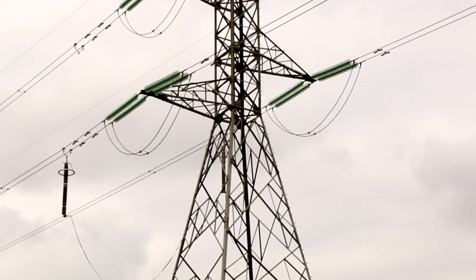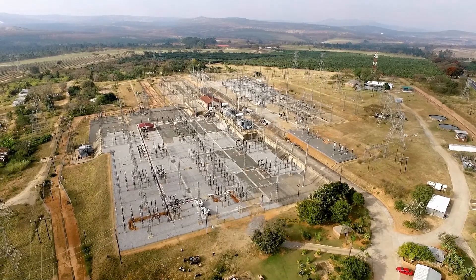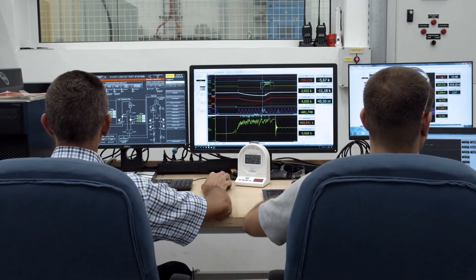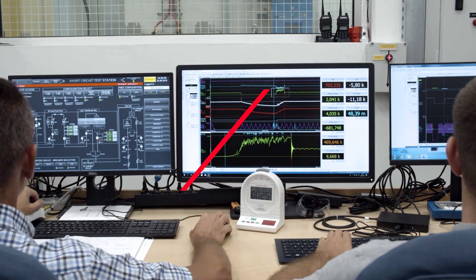The selection of towers for installation of the line surge arresters was done through simulation studies that considered parameters like tower configuration, tower ground impedance, and number of lightning strikes.